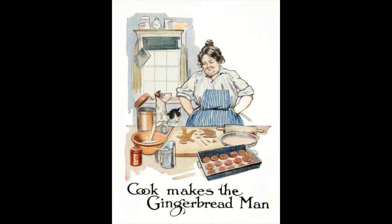Then she took the square tins, and cut out some square cakes for the little boys, and with some round tins, she cut out some round cakes for the little girls.